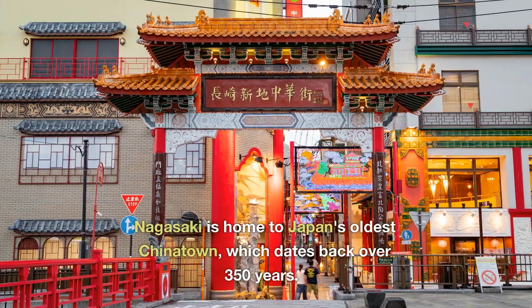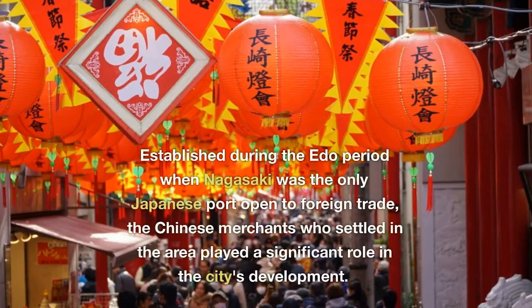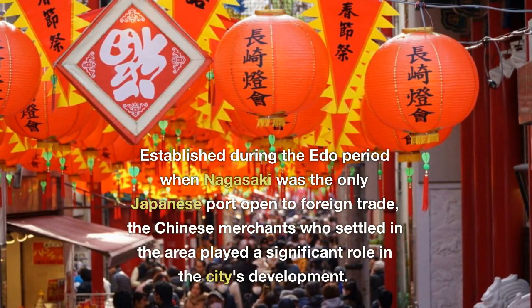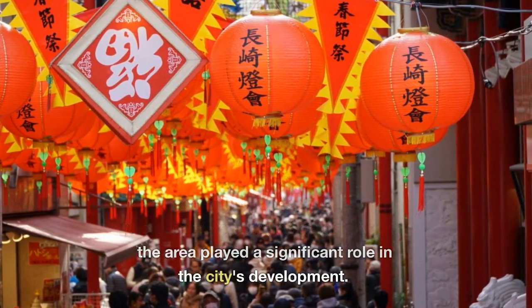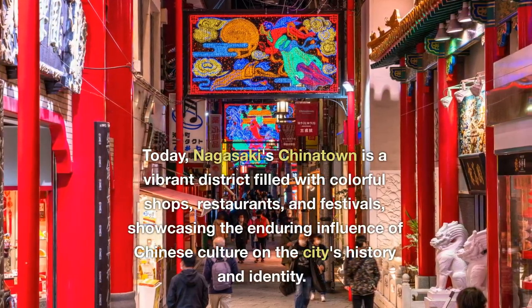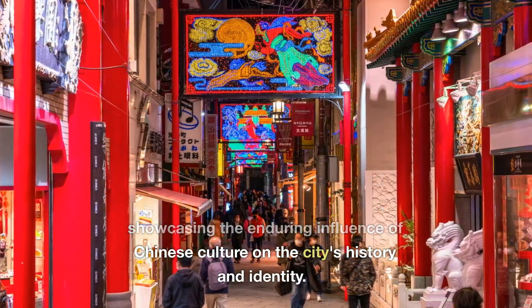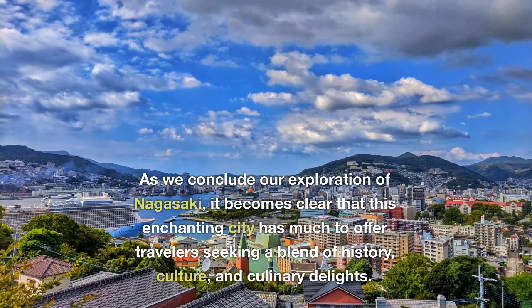Fun Fact: Nagasaki is home to Japan's oldest Chinatown, which dates back over 350 years. Established during the Edo period when Nagasaki was the only Japanese port open to foreign trade, the Chinese merchants who settled in the area played a significant role in the city's development. Today, Nagasaki's Chinatown is a vibrant district filled with colorful shops, restaurants, and festivals, showcasing the enduring influence of Chinese culture on the city's history and identity.